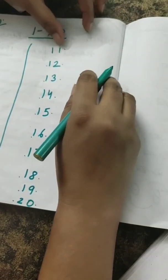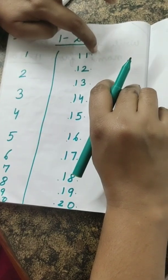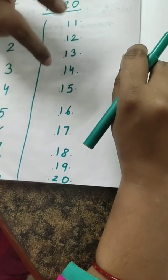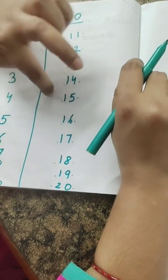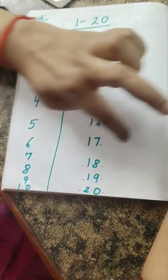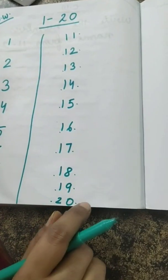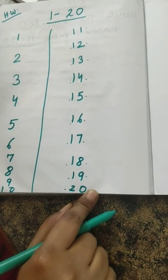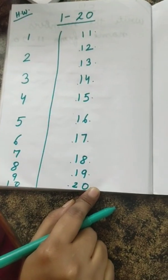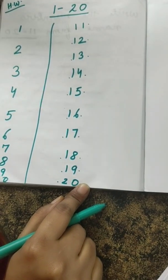And this time we read it like this — one ten, one one; one ten, two ones; one ten, three ones; one ten, four ones; one ten, five ones; one ten, six ones; one ten, seven ones; one ten, eight ones; one ten, nine ones. And twenty? Two tens — two bundles of ten ones. Got it? Very good.